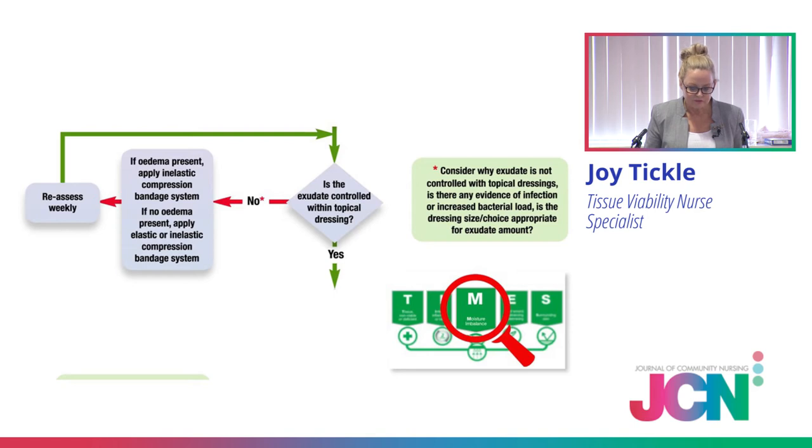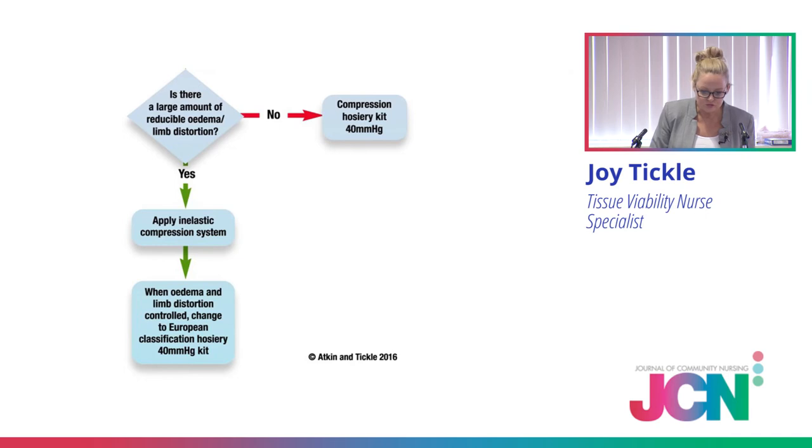Moving on to the M in moisture: we just talked about large amounts of oedema and limb distortion — we put Ian in bandaging. We said to Ian he would remain in bandages until the limb distortion and oedema were reduced. But let's say it's Pat: Pat doesn't have a lot of exudate and limb distortion is minimal — then I'm going to put her into a hosiery kit. The Venus 4 study showed a hosiery kit gives 40 millimetres of pressure. That's a therapy. How much compression are we looking for therapeutically in a bandage system? 40-20.